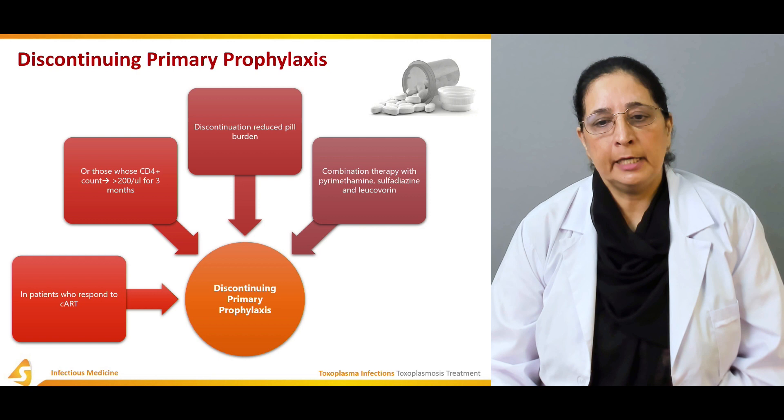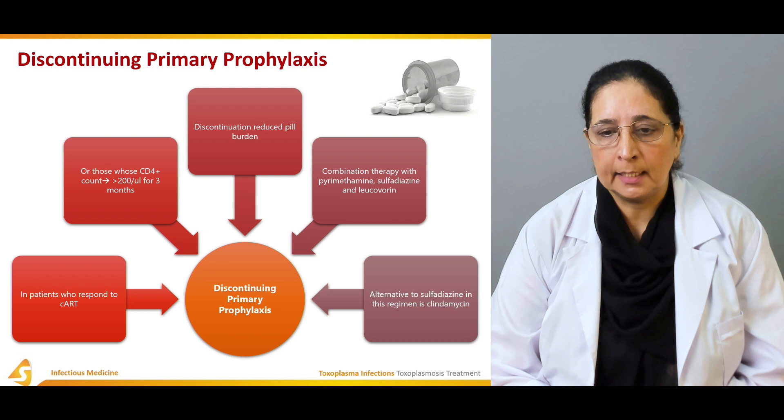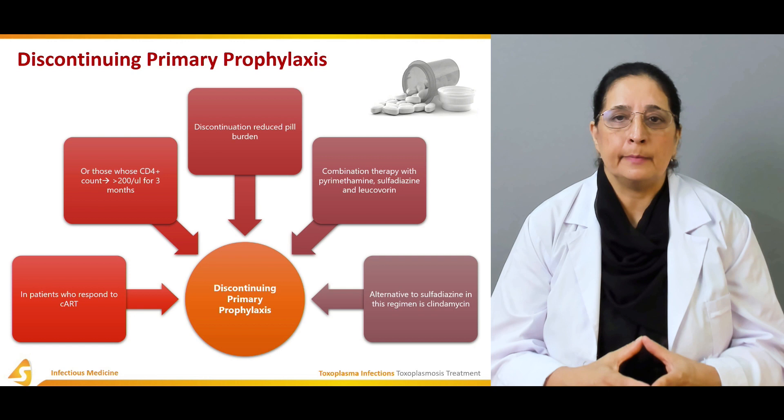Combination therapy consists of pyrimethamine, sulfadiazine, and leucovorin. The alternative to sulfadiazine is clindamycin. So the main treatment options are pyrimethamine, sulfadiazine, and clindamycin. As a prophylactic, trimethoprim-sulfamethoxazole is used. Different drugs can be used for treatment depending on the clinical scenario.